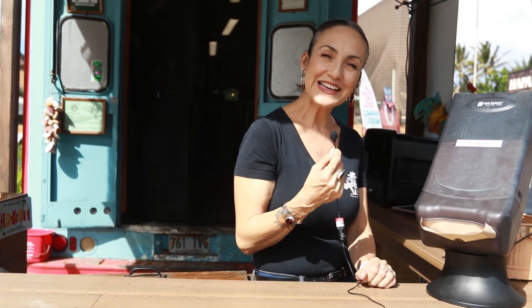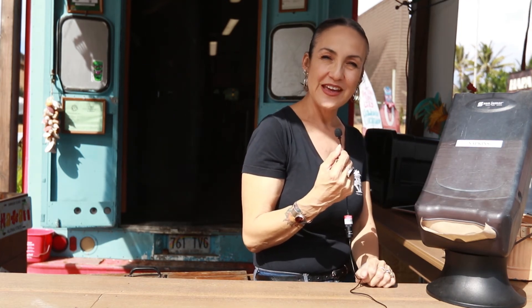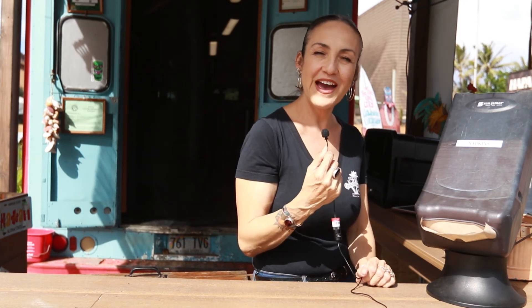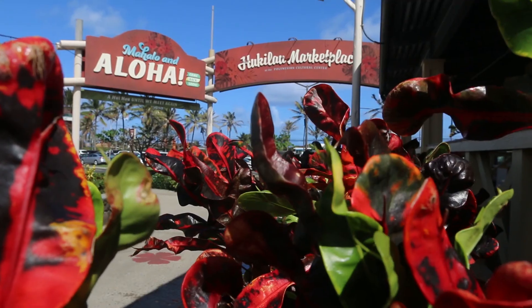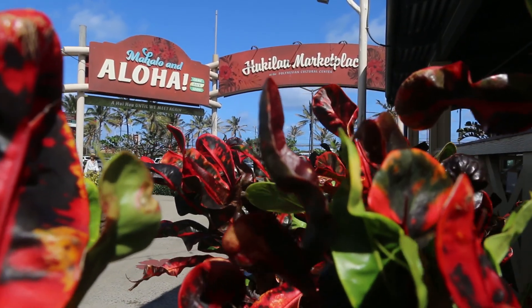What I like about working here at the Guadalajara Grill is the people. The local people are locals and tourists — they are all happy people, and that's what I like about this place. The Guadalajara Grill is open from 11 a.m. to 8:30 p.m. Mahalo.